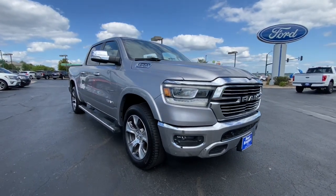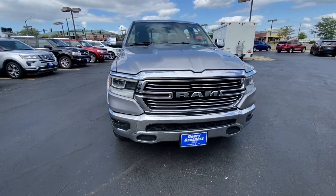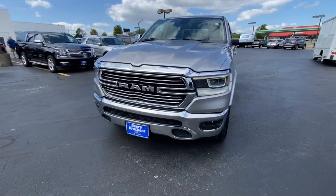Hop into the 2019 Ram 1500. With less than 90,000 miles on the odometer, this vehicle provides excellent value.